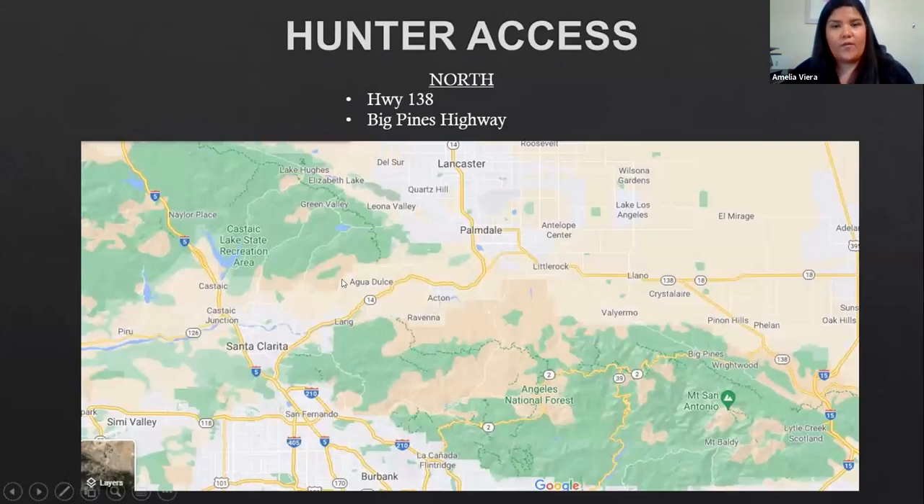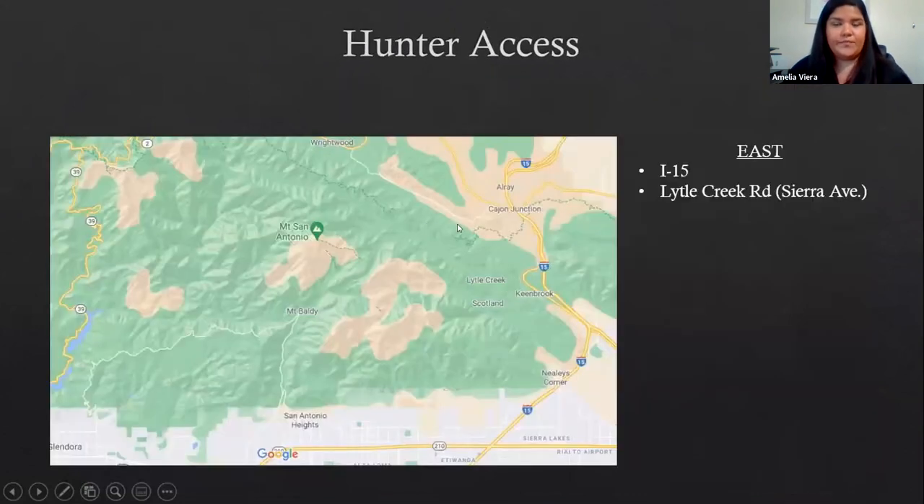For hunter access in the D11 hunt zone, starting in the north: Highway 138 follows along the northern portion of D11. I also want to point out Big Pines Highway, starting around the Wrightwood area, which follows more closely to Angeles National Forest — there are a lot of good hunting opportunities off Big Pines Highway. To the east, Interstate 15 is the main travel corridor. Also note Lytle Creek Road off the Sierra Avenue exit, which takes you into Lytle Creek on the east end — great habitat with a lot of hunters out there.